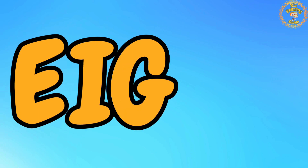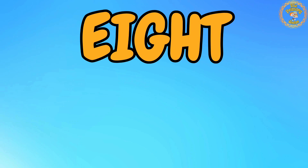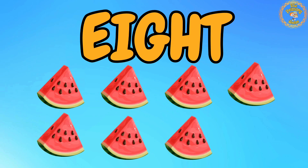Number 8 is next. Say with me: E, I, G, H, T. 8. Let's count with me: 1, 2, 3, 4, 5, 6, 7, 8. We have 8 watermelon slices. Great job.